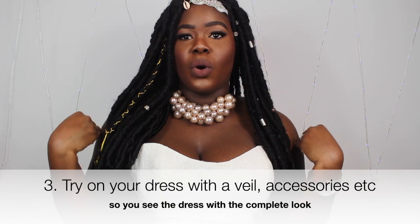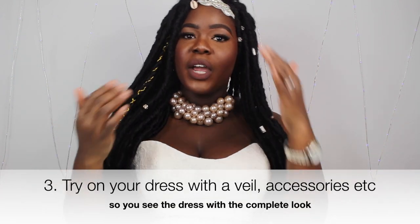Try on your dress with accessories — try it with sleeves if it doesn't come with them, with the headpiece, with shoes so you know how you stand tall, with a belt if you're getting one, and with the veil. Try on the complete look. If you have a bridal stylist, they'll do this for you regardless, but if not, try it all on with accessories so you know how you'll look on the day.